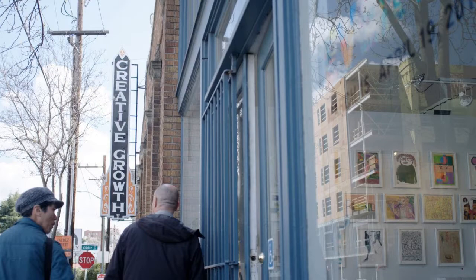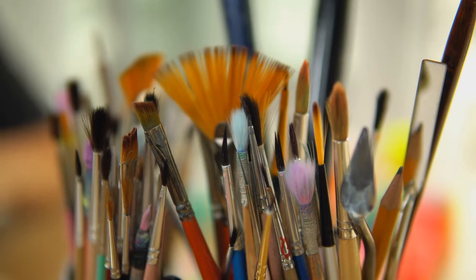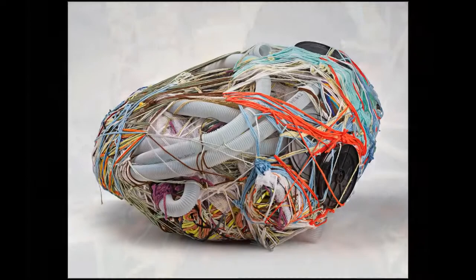At a studio called Creative Growth Art Center, at first Judith tried painting and drawing but she didn't like it very much. It didn't seem like she was going to become an artist, but then one day Judith watched a visiting artist teach a sewing class and she was inspired. Judith invented her own type of art, wrapping different objects with string and yarn.